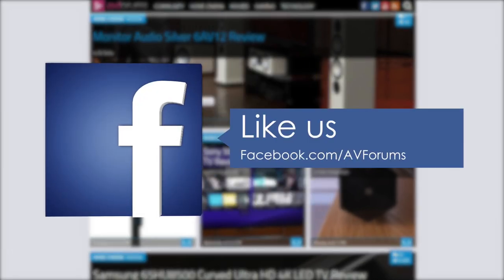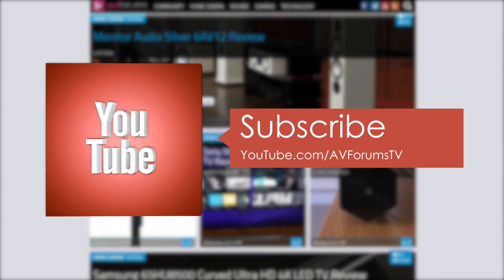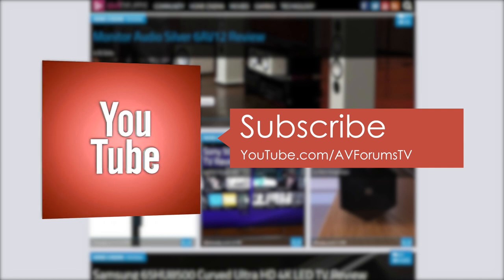You can also follow us on Twitter and like our Facebook page. You can also subscribe to our channel on YouTube. Thanks for watching!